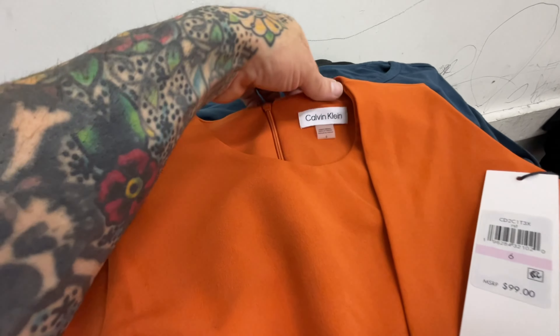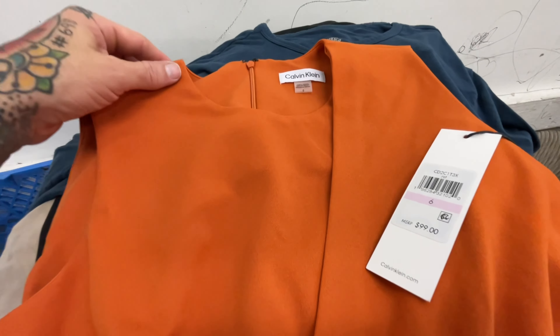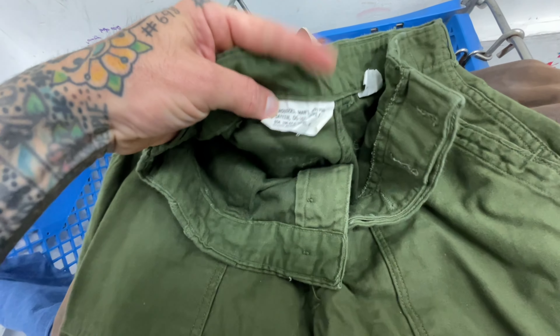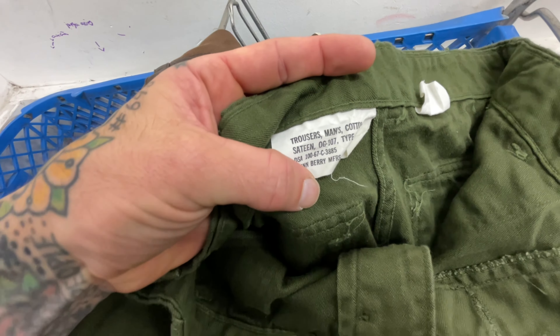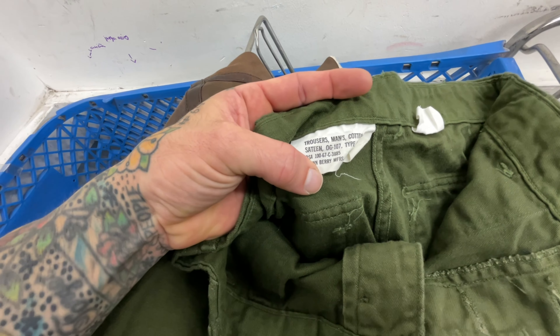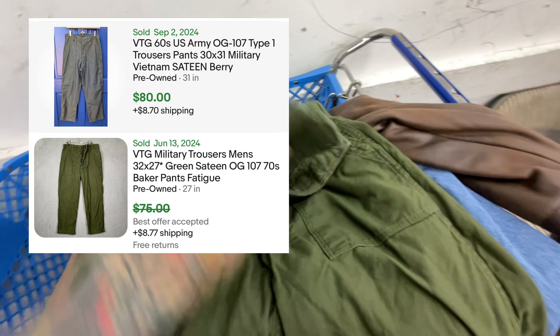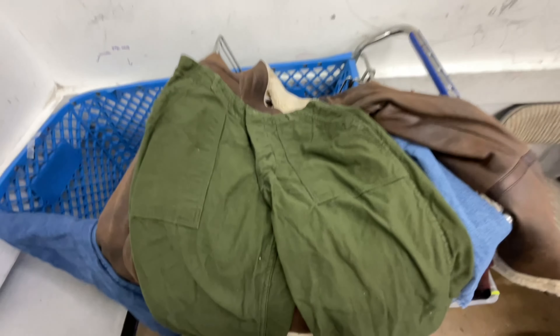Like your mom. Nice sleeveless Calvin Klein new-with-tags dress. Awesome pair of military pants. Looked up the DSA number — they're from 1967, so that's Vietnam era. These are OG 107 Type I military pants. They are in amazing condition, 34 by 29, button fly. And as you can see, they sell for awesome on the bay, so they'll be great for today.